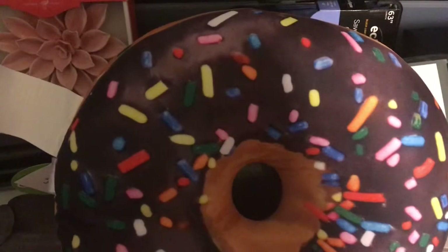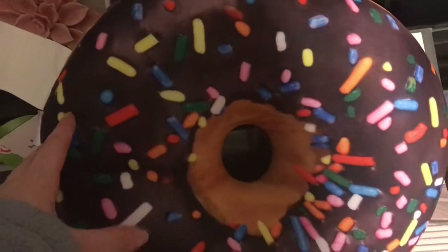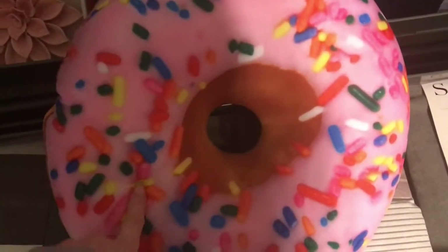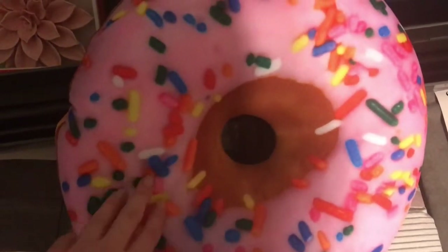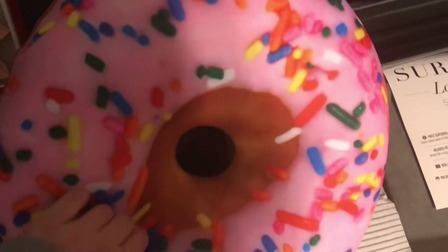That was all I got in the dollar spot. And then I found this in the Easter type display items in the center aisle. I don't know if that's all targets, but this is a scented donut pillow. And I got it for my daughter's birthday — her birthday is in a few days, so I purchased this for her.